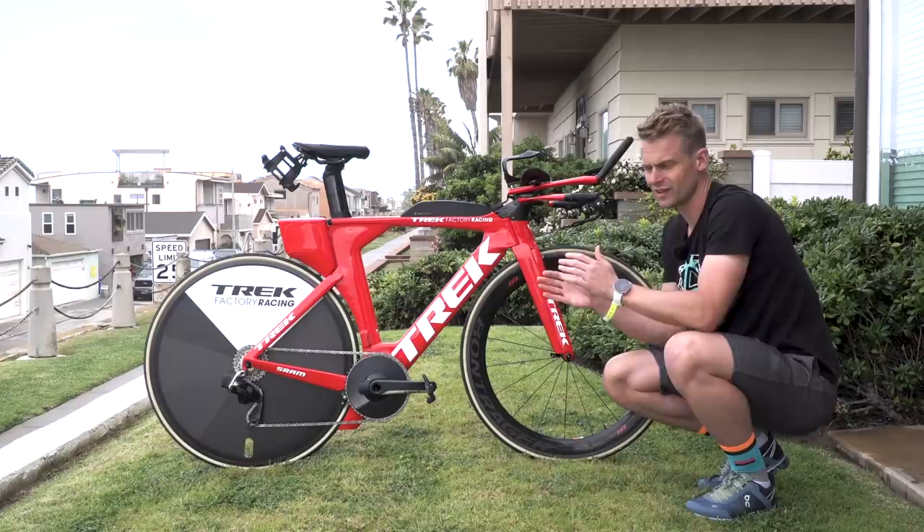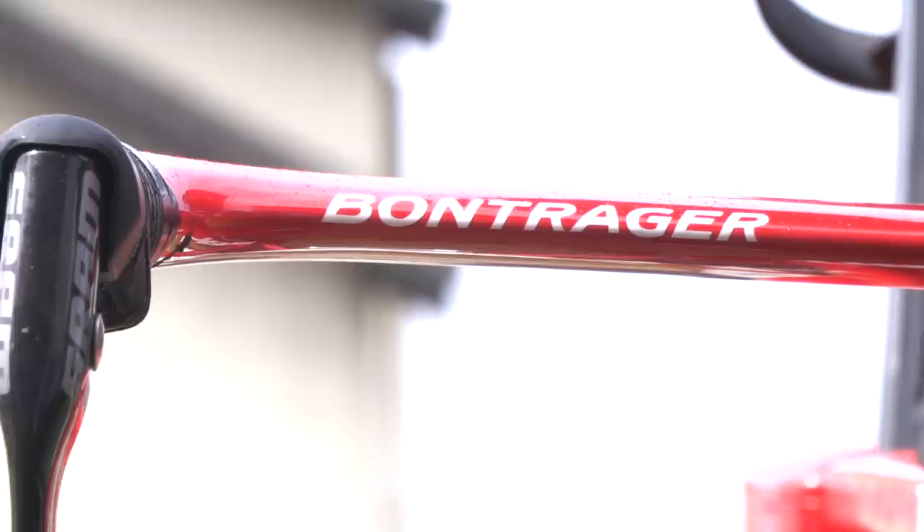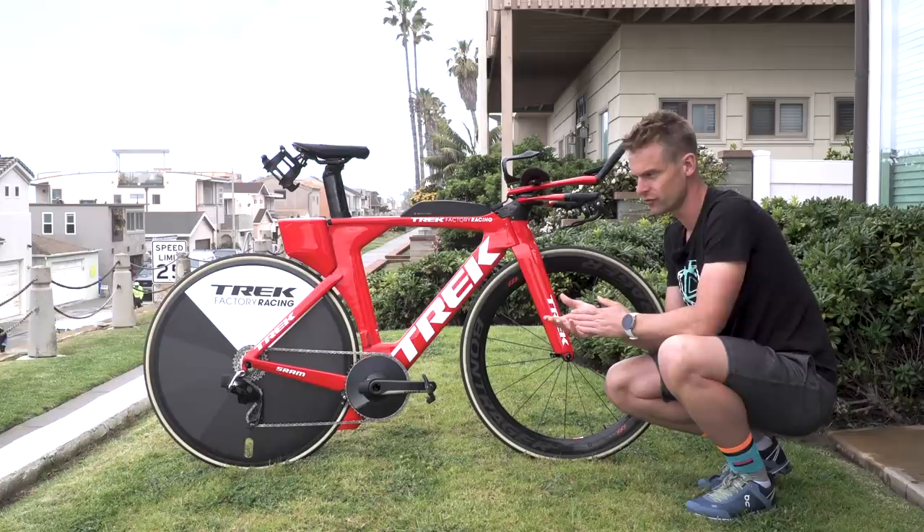Looking at the handlebars and front end in particular, the first thing that catches my eye on this bike is the fact that the base bar on the Speed Concept is colour matched to the rest of the frame colour, which is really unique. You don't see that very often on pro bikes - it's not just your standard black or white that you get on lots of handlebar setups. Moving up to the aero bars, all we've got in here is a very subtle riser plate that Ben is using.